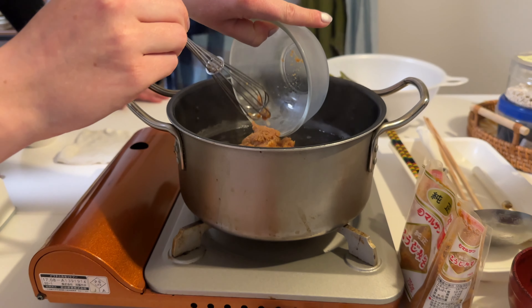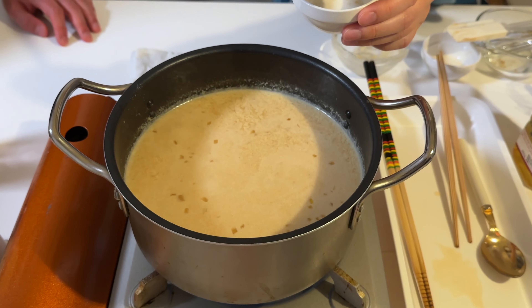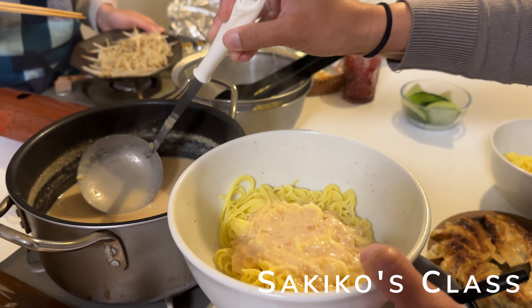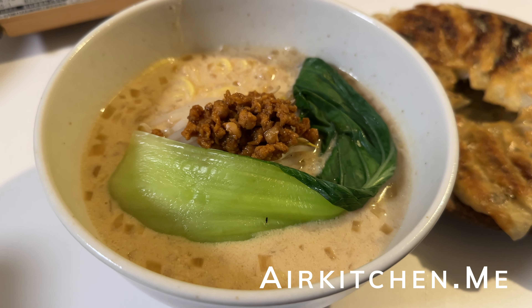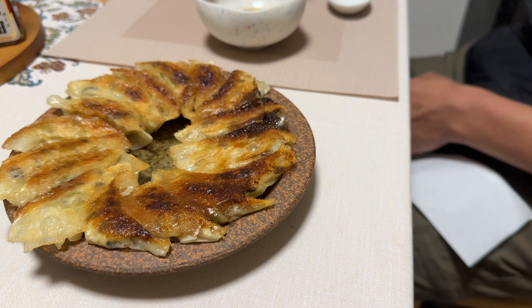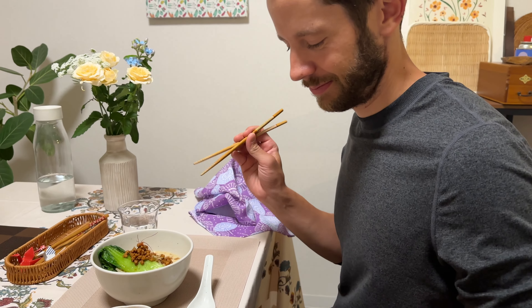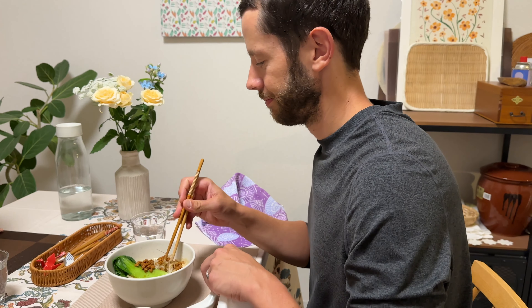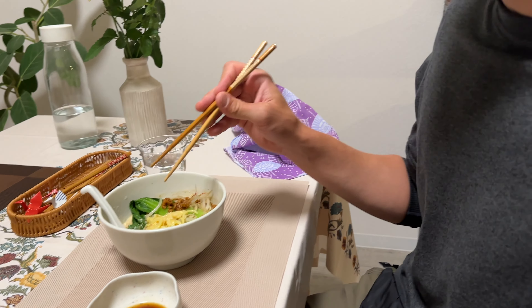We wanted to experience the local culture and cuisine, so we took a ramen and gyoza cooking class from a Kyoto local. We enjoyed Tsukiko's two-hour class, which we booked on airkitchen.me. She provided great step-by-step instructions to make gyoza, showed us how to make dashi, a ramen base and broth, and how to create a delicious ramen dish from start to finish. We highly recommend it and will drop the link in our YouTube description.